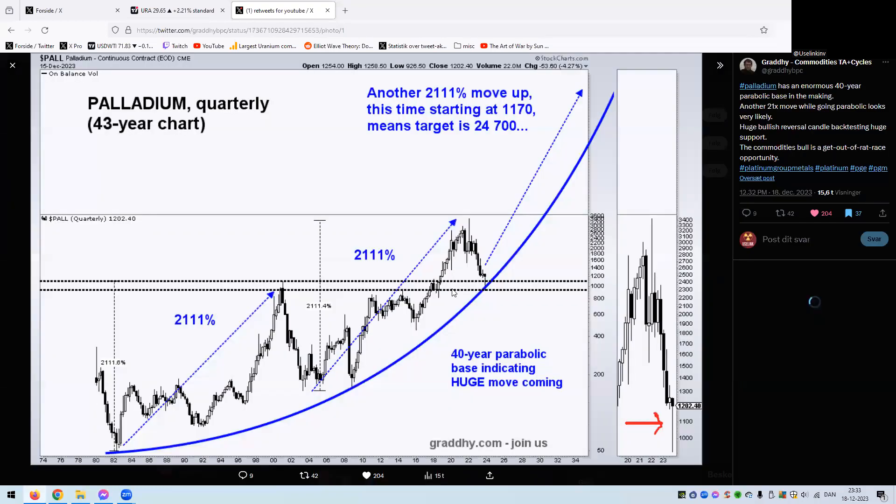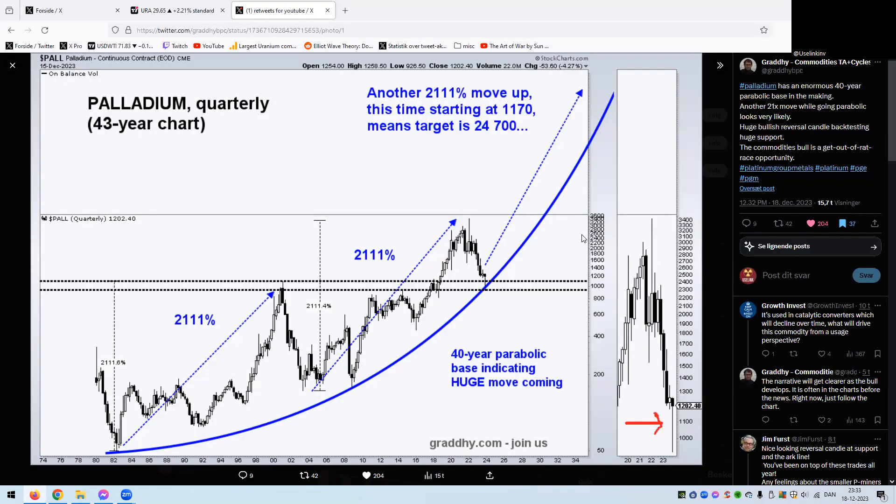Palladium has had an enormous 40-year parabolic base in the making — another 21x move while going parabolic looks very likely. There's a huge bullish reversal candle back-testing its support; the commodities bull market is a get-out-of-the-rat-race opportunity. Palladium has come down roughly 70% — a massive move down — and now there's a mega quarterly hammer right there. After big pullbacks come big moves. On a weekly or monthly basis I think we are very close to confirming a bottom after palladium has been in the dirt for about two years.